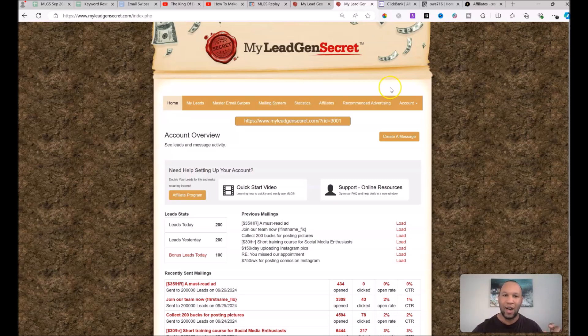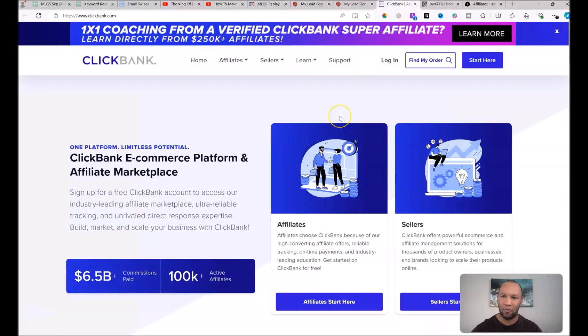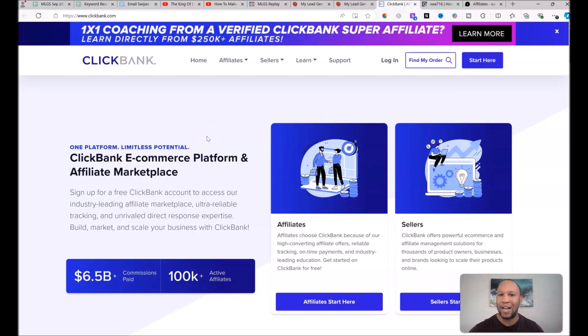So that is what My Lead Gen Secret is, and that is step one. Go to www.pushsendprofits.com, click that button, set up your My Lead Gen Secret accounts, and daisy-chain them one under the other. Then step two on the same page is to click on Get ClickBank, which is the affiliate network we're going to use to promote offers. ClickBank is completely free to sign up with. When you click that second button, you land on a page where you push the Start Here tab, and ClickBank will walk you through signing up for your free account.